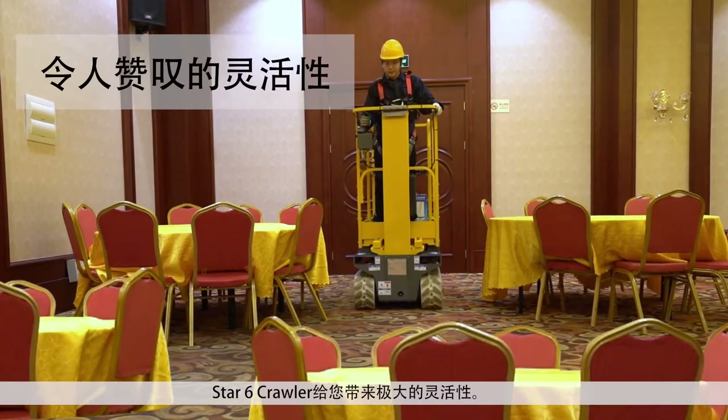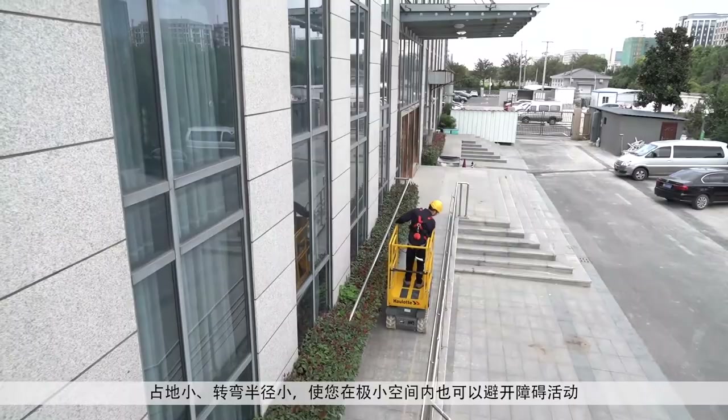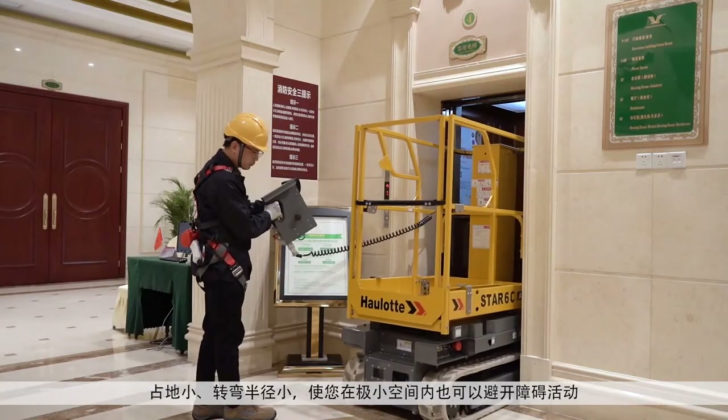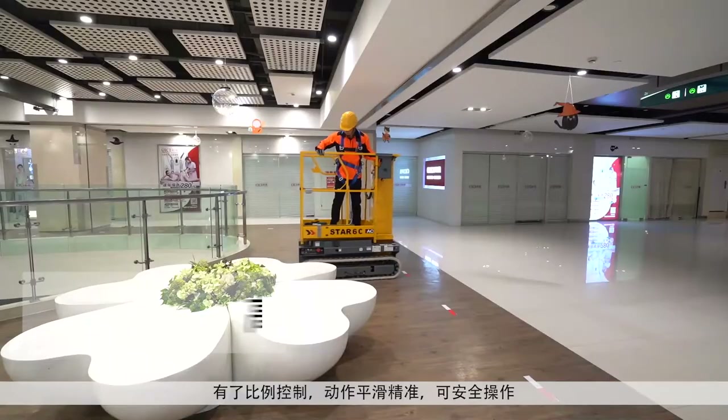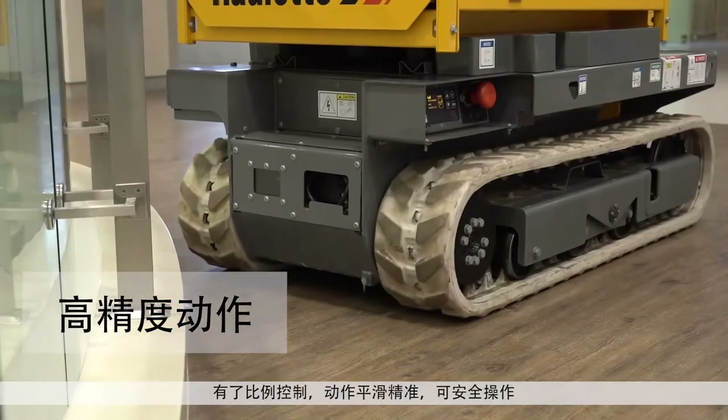The Star-6 Crawler gives you extreme agility. The compact footprint and short turning radius let you move around obstacles in the tightest spaces. Proportional controls provide smooth and precise movements for safe maneuvering.